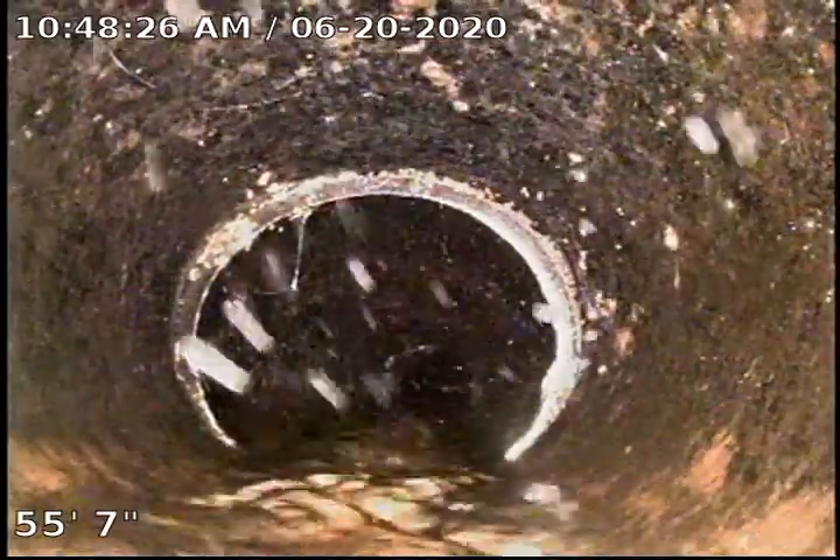I wish they weren't running hot water. There's some soap and stuff on the sidewalls. A little joint right there, but everything's intact. No roots.